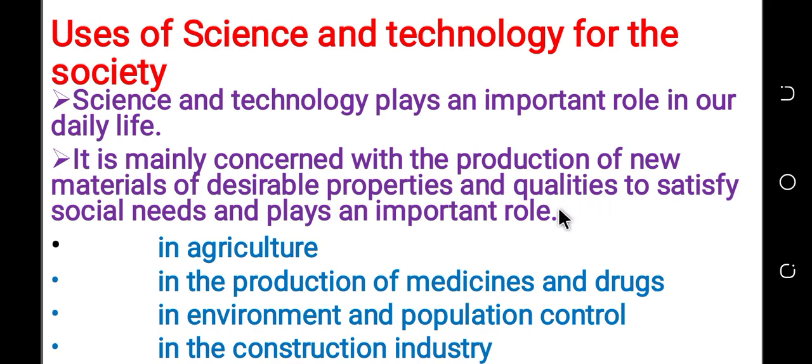Technology plays an important role in agriculture. For example, in agriculture, to produce a tractor.